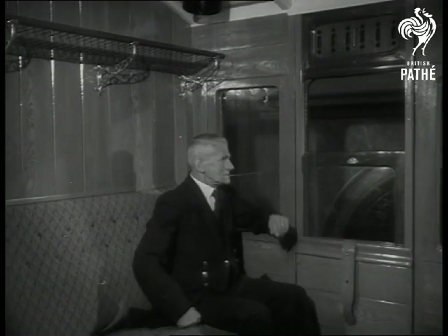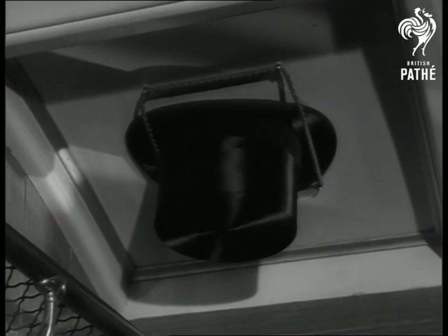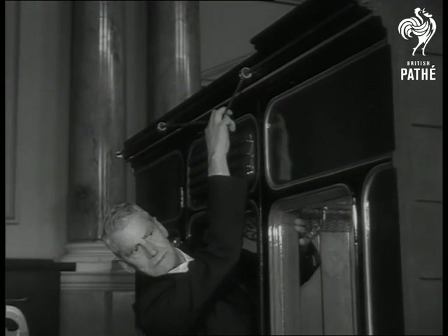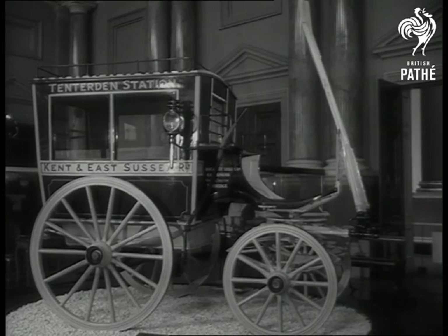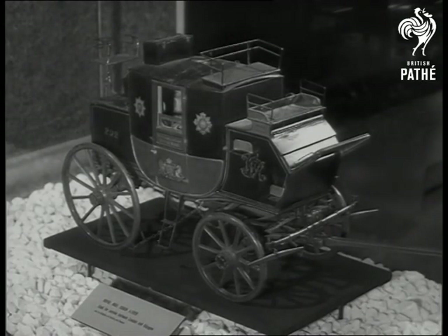It's part of an exhibition in London of 200 years of travel. Even the communication cord was on the outside. This was the horse bus which operated between towns and stations in the early 1900s, and here's the coach which took the Royal Mail a century earlier.